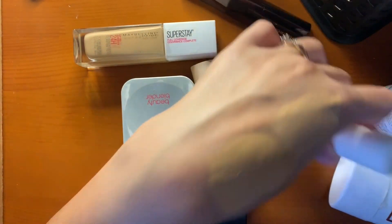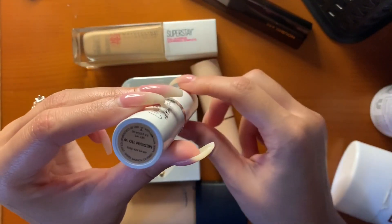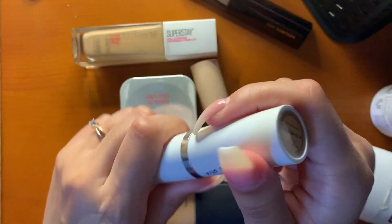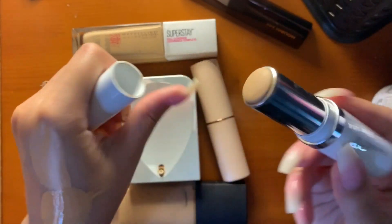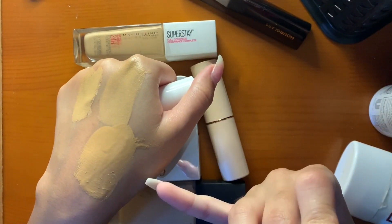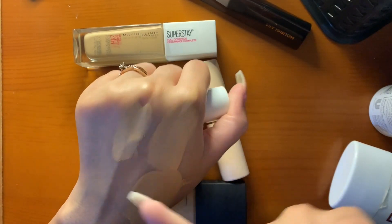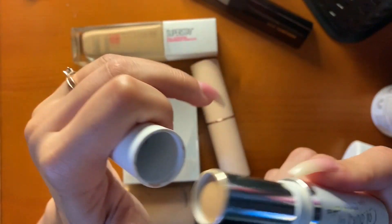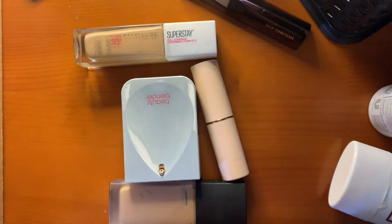And then I have the ColourPop No Filter Stick Foundation in Medium 110W — it's a little bit lighter. I think I couldn't figure out what my shade was, so I got this one. This works for me more in the wintertime when I definitely don't have a tan.